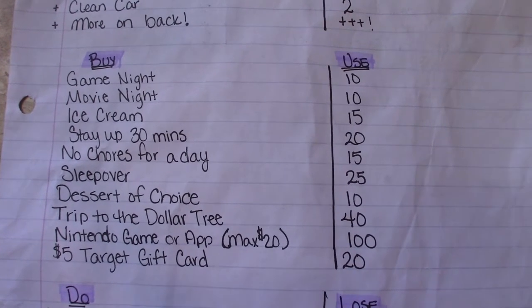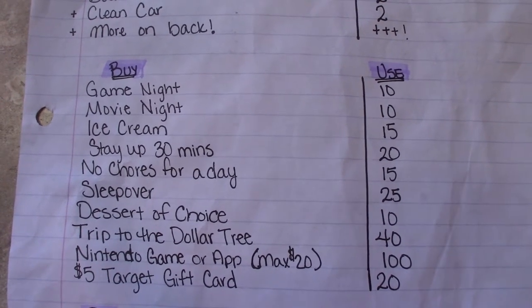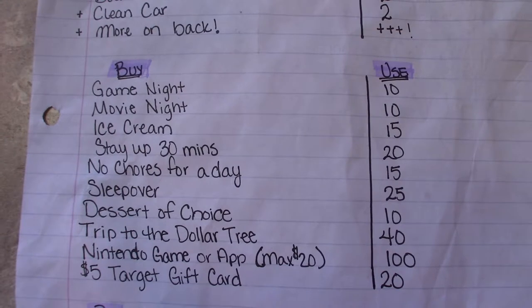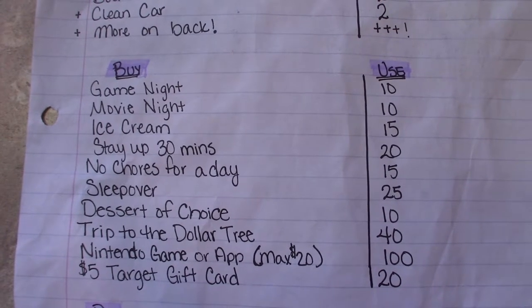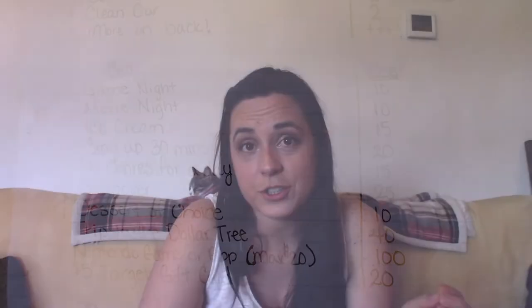You can customize these to things that your child likes. So you have a game night, going out to get ice cream, staying up 30 minutes later on a school night, having a sleepover, a trip to the Dollar Tree. She's really excited about the Dollar Tree trip — I'm going to take her there, a special trip just us, and she's going to get $10 to spend on whatever she wants. For a kid, that feels like a lot, like a shopping spree. There's everything at the Dollar Tree. She can earn all the way up to getting a Nintendo game.